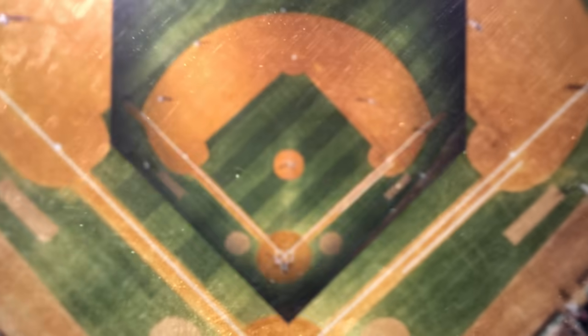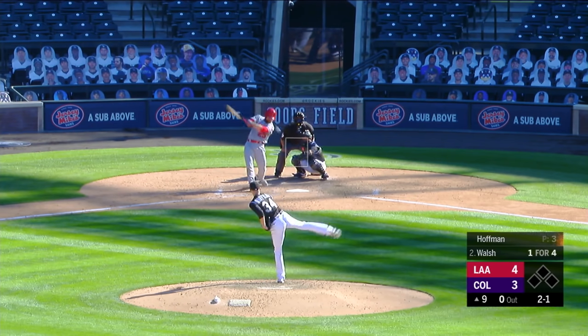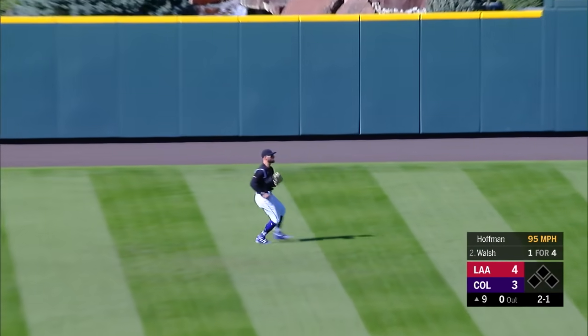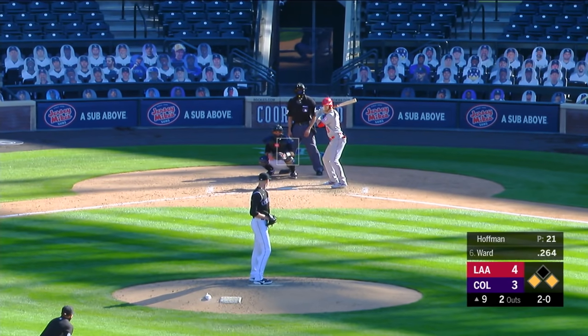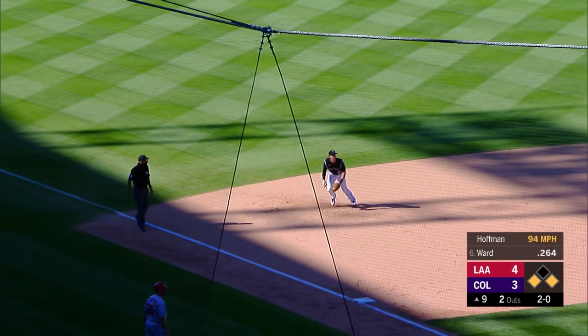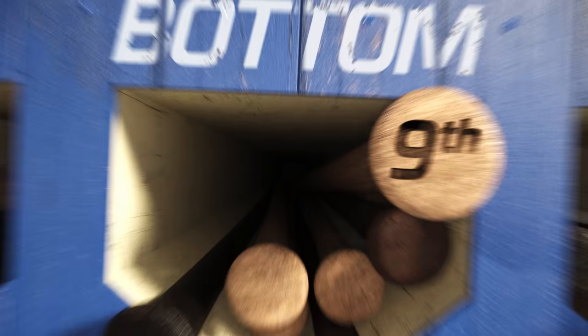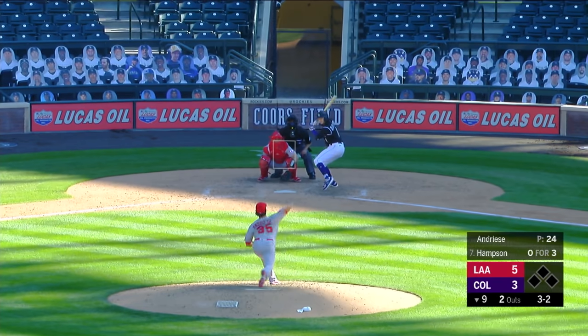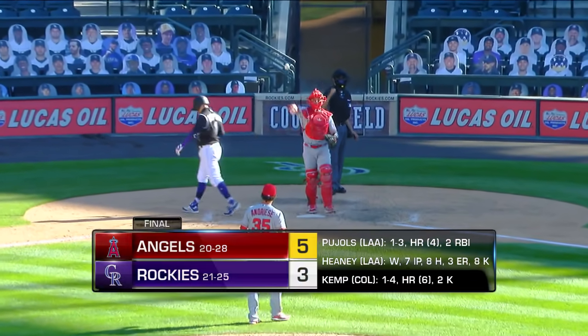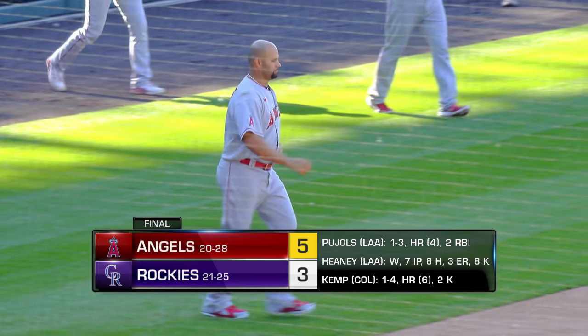First batter for the Angels will be Jared Walsh — that is lined to center field, gets down for a base hit, a multi-hit game for Walsh. He's been hot this month of September. Two outs with runners at the corners — Taylor Ward, first plate appearance — this is hit over to third, nice play by McMahon, but he has no play whatsoever. The run will score, it's five to three. The Rockies going for their final out with Hampson coming up — swing and a miss! Light it up — the Angels pick up the victory this afternoon by a final of five to three.